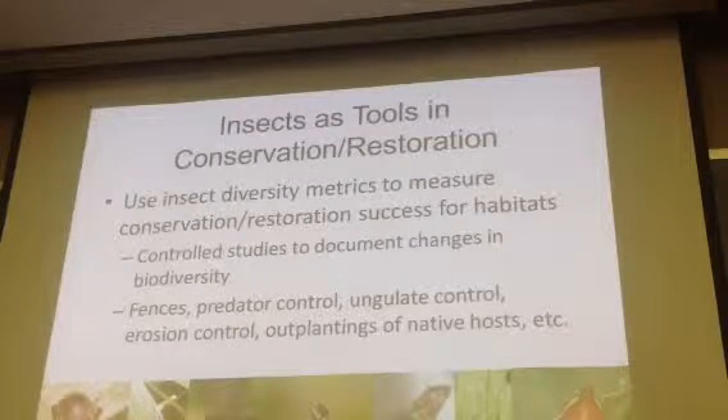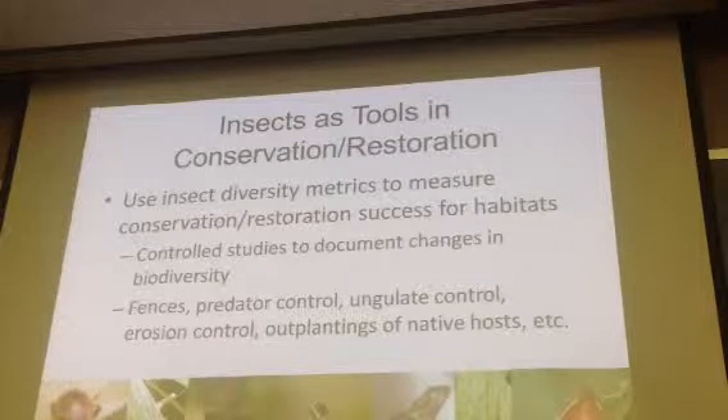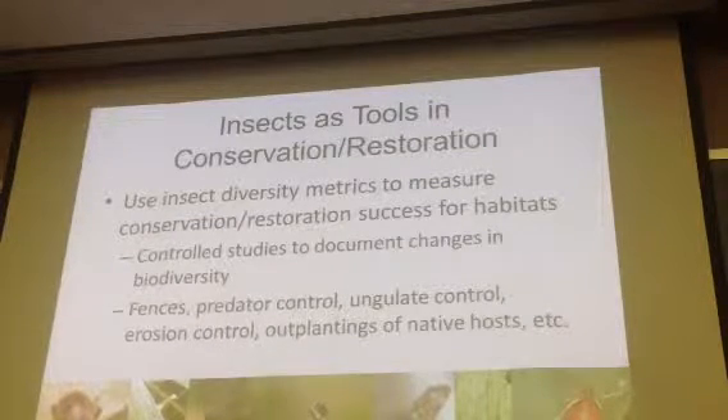which we can do because Hawaii's small. This is actually a benefit to living in Hawaii — we can actually go in and with people do all these things: drive out invasives, limit the movement of invasives, and protect the natural history.